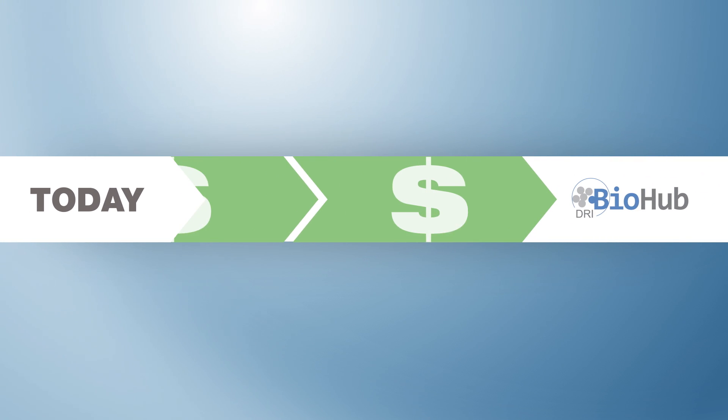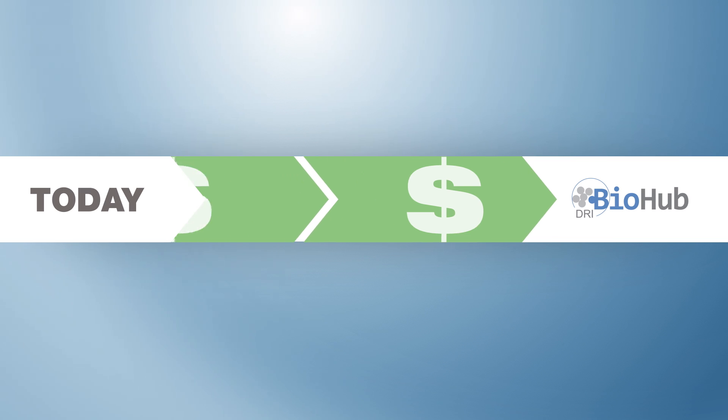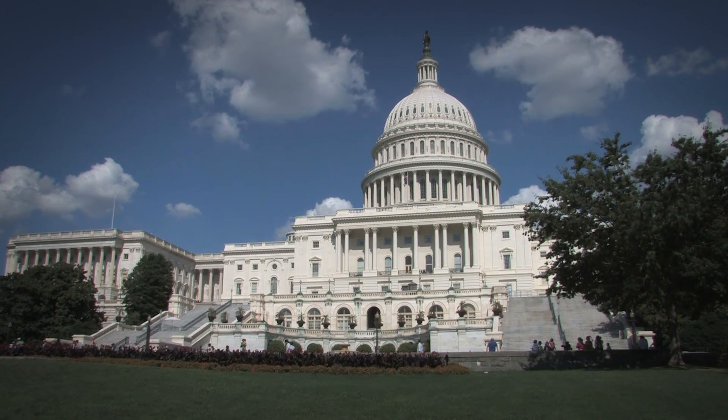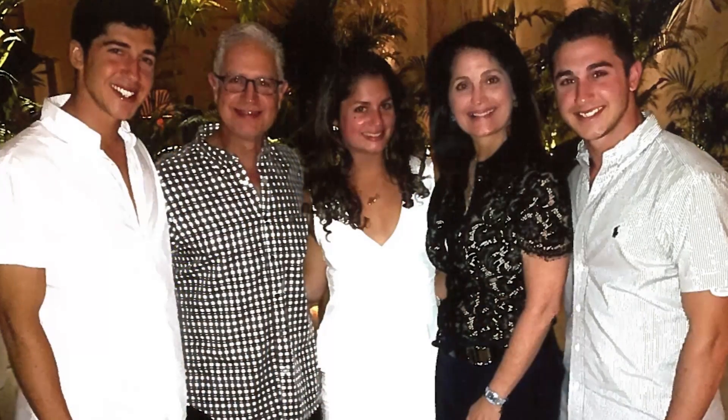But to make a biohub a reality and aggressively shrink the timeline toward the discovery of a biological cure, funding is critical. With government research dollars increasingly scarce, support must come from people who are serious, passionate, and committed to finding a cure. Private fundraising is really the only way that these kinds of advances can be made.